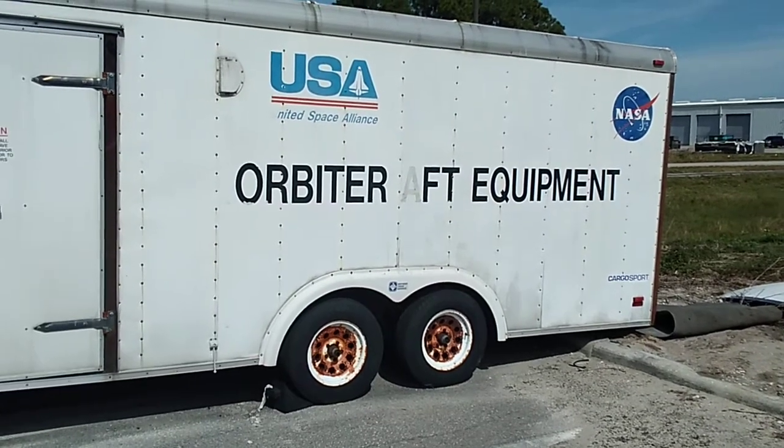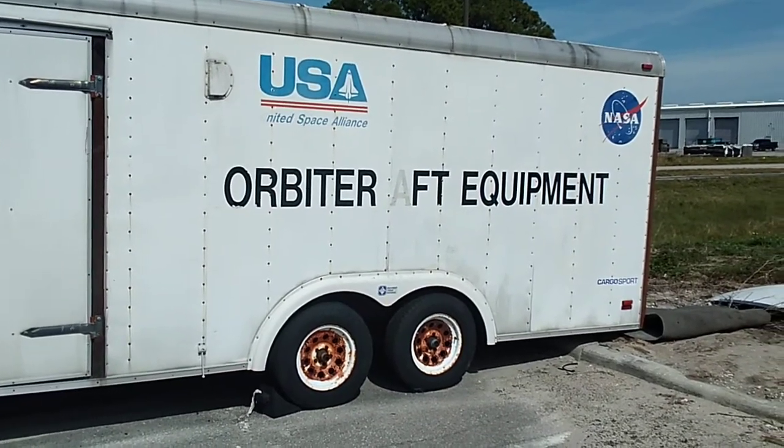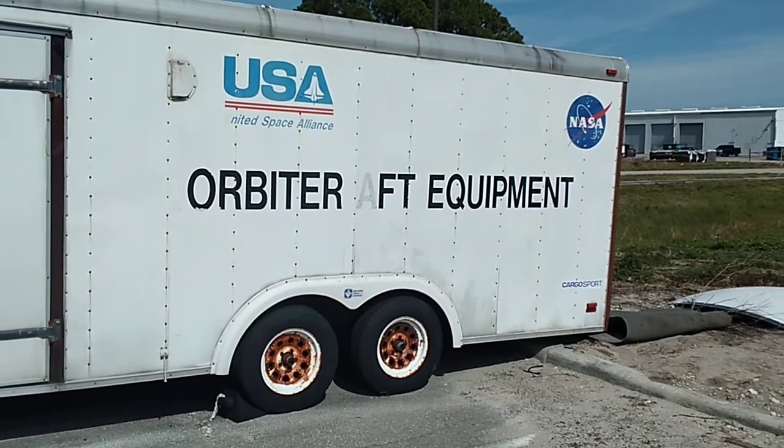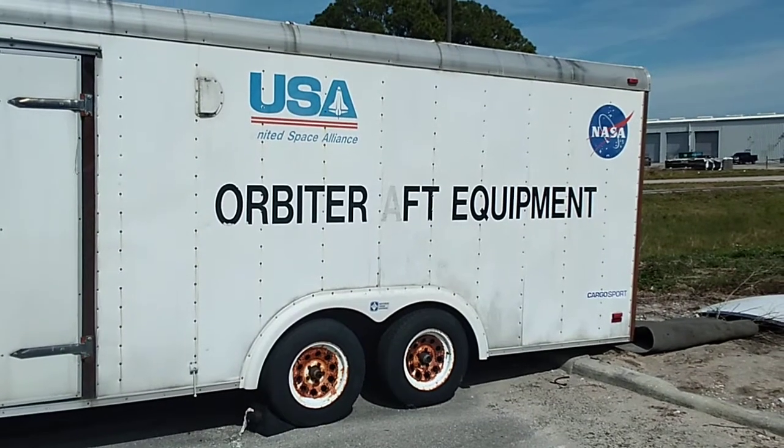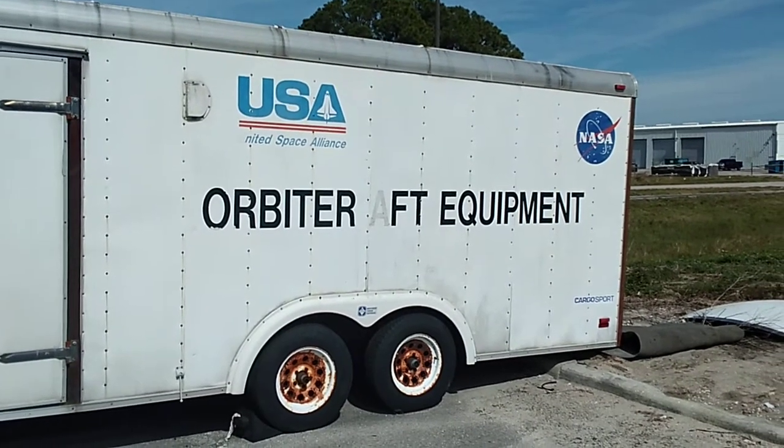If there was a stand-down or anything else where they had to go back in the orbiter, everything would be brought back out. Just showing this just in case. Alright, history.